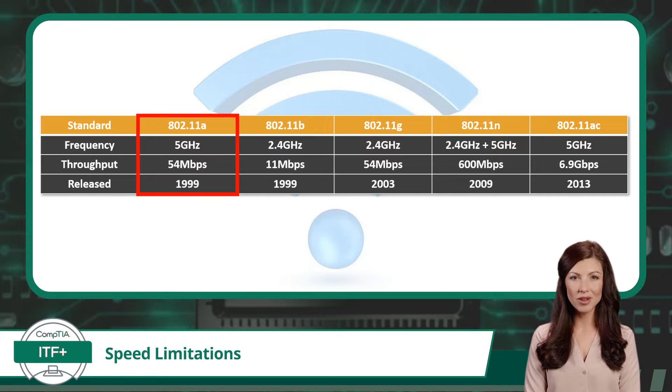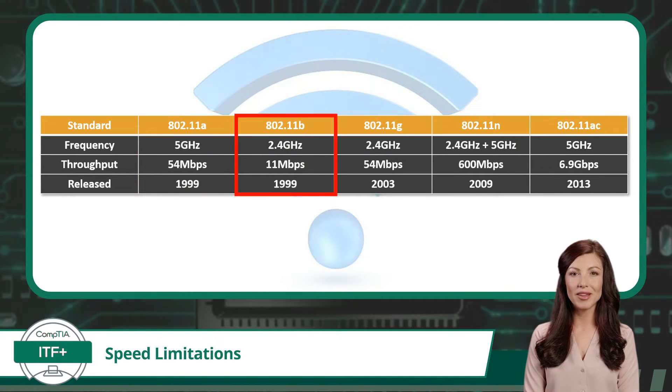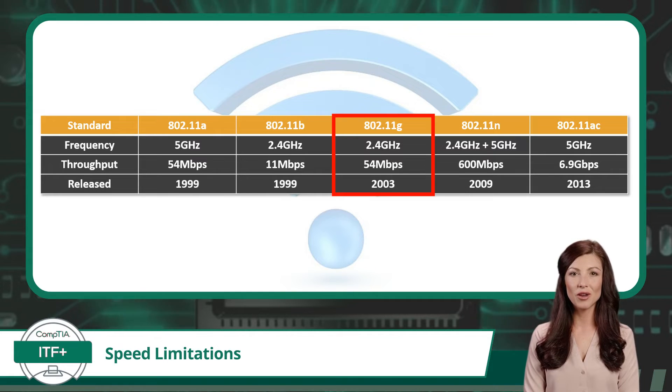We begin with 802.11a. This standard clocked in with a maximum speed limitation of 54 megabits per second. 802.11b was a bit slower, offering speeds up to 11 megabits per second. 802.11g sped things back up again to 54 megabits per second, matching the speed of 802.11a.